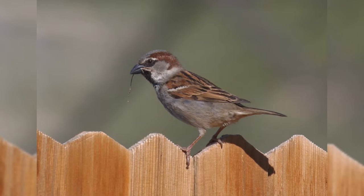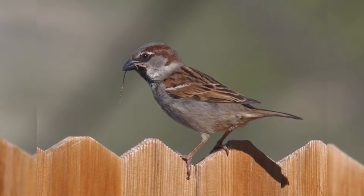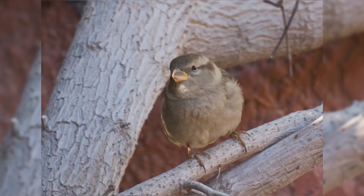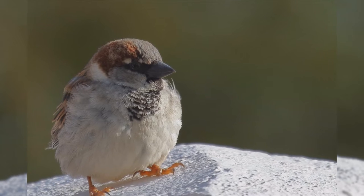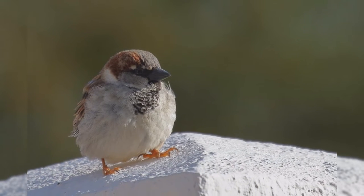House Sparrows were first introduced into the United States in 1851 and quickly became common coast to coast. These birds are year-round residents from Canada south through Mexico. They were originally birds of Europe and Asia, but have colonized basically every human-occupied city in the world.